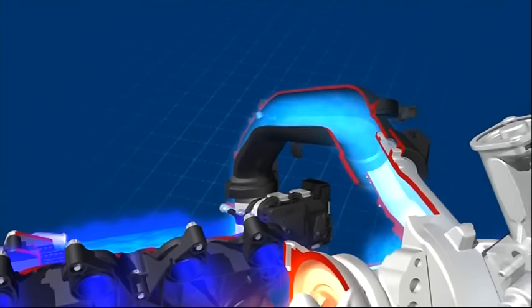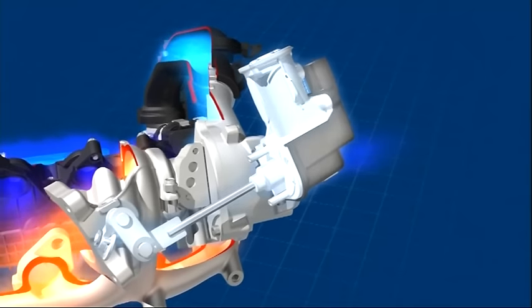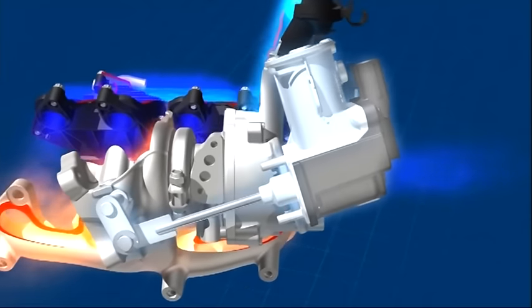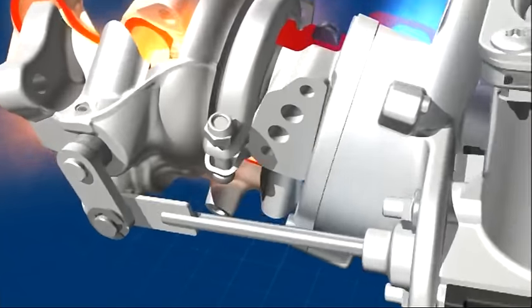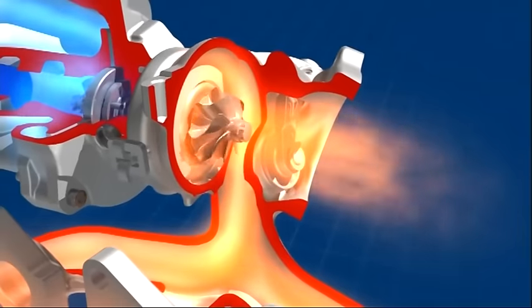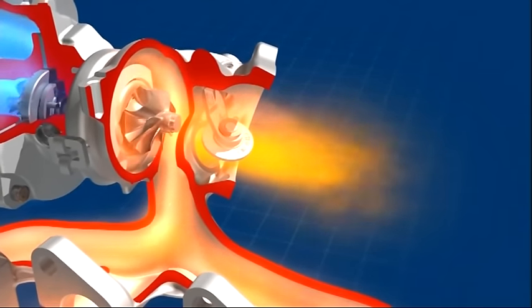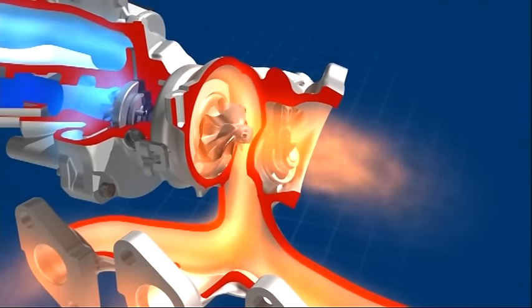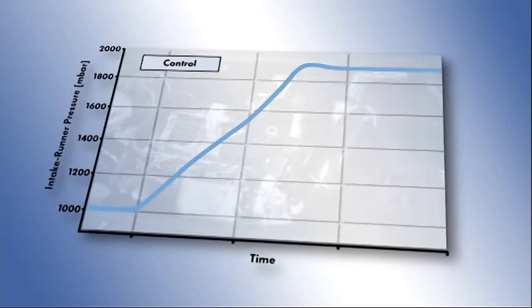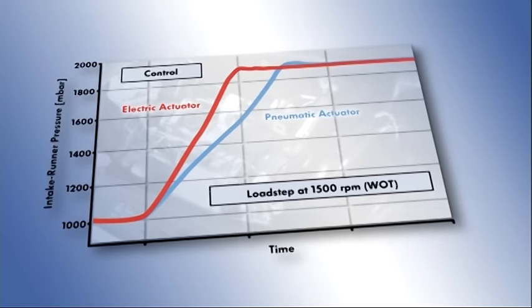In addition, an electric wastegate controller was developed for the first-ever use in the high-volume series production of a TSI in the 1.2-litre 77 kW engine. Its key advantages are that no matter what speed the engine is running at, the wastegate flap can be set to any position, thus avoiding back pressure in the exhaust system and charge exchange losses. Even when accelerating at full power, the wastegate can be kept securely shut, meaning that the charge pressure can be built up considerably faster.